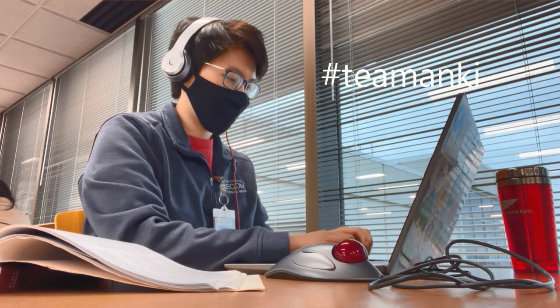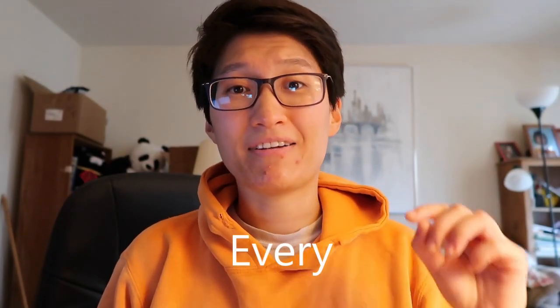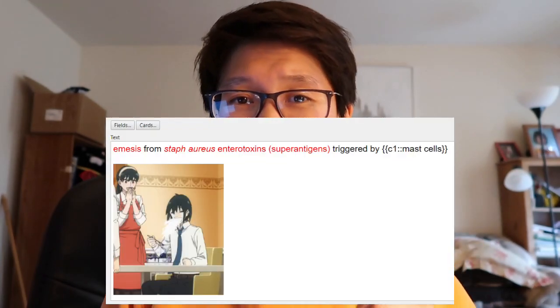Step 2: Spaced Repetition. You've probably heard that spaced repetition is the golden nugget for memorization, which is why it's step two of my three-step learning plan. Personally I'm team Anki, but if you don't like Anki, any form of spaced repetition will do. The key is that whatever you pick, you have to do it every day. The Anki cards I use are ones I personally made during my step one initial learning phase, so they're tailored to my strengths and weaknesses — and I can include as many anime memes as I want.